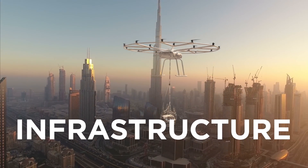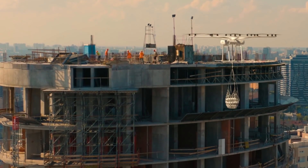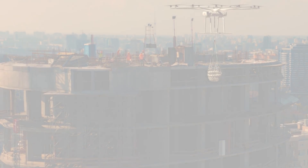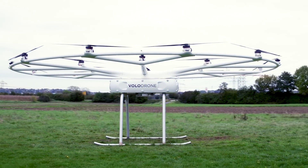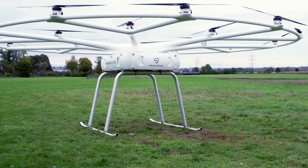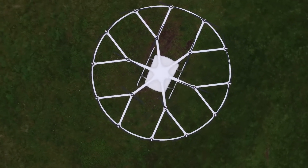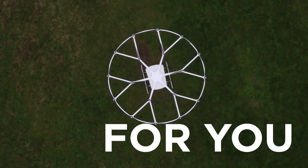For infrastructure — including construction, maintenance, and site planning — the Volodrone can assist in daily operations. The Volodrone is advancing mobility and will push the limits of what's possible for businesses around the world. Just imagine what the Volodrone can do for you.